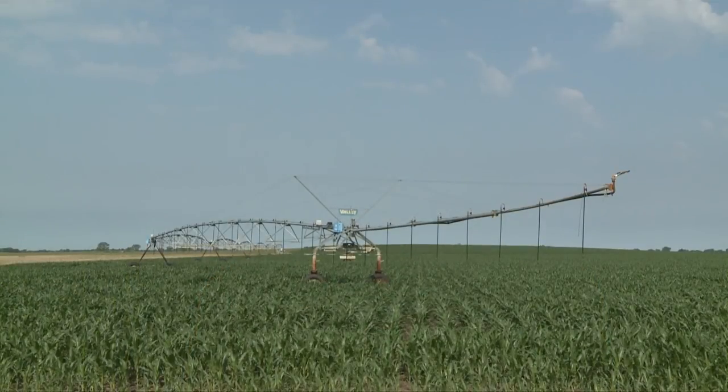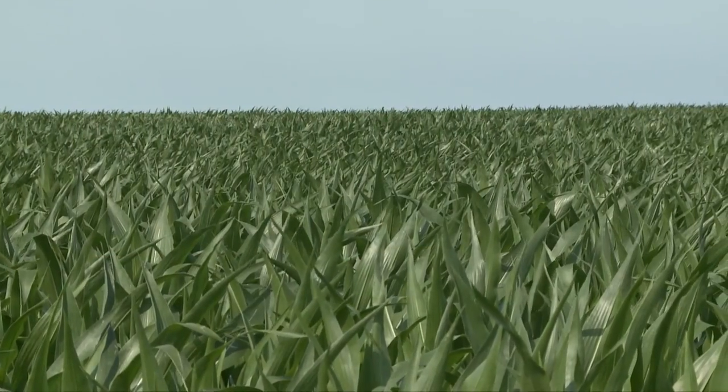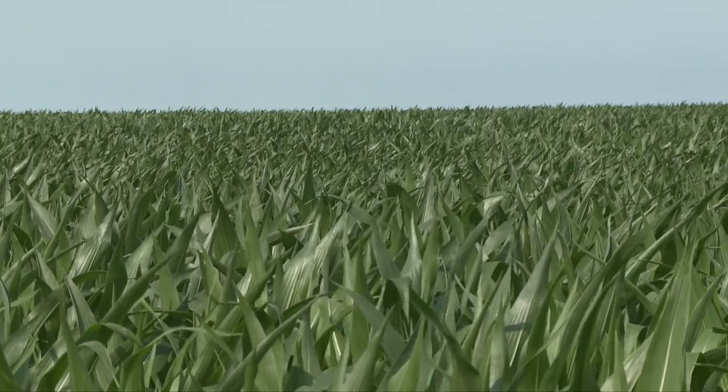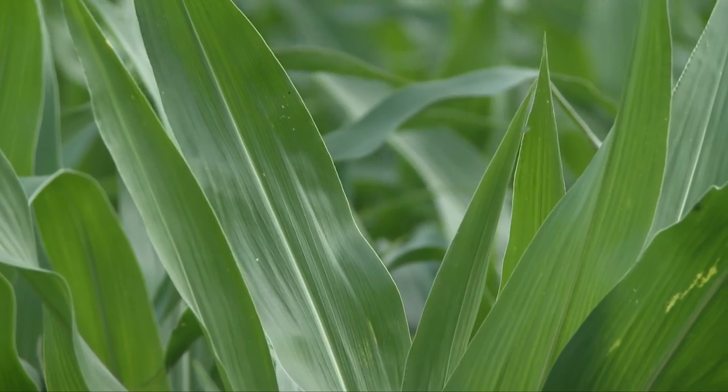If you're using non-Bt, what insecticide options would you have? In terms of the first generation, historically we've preferred granular insecticides because they fall down into the whorl and get down to where the corn borers are feeding. That typically has better control. You can obviously use foliar insecticides, but it may not work as well.